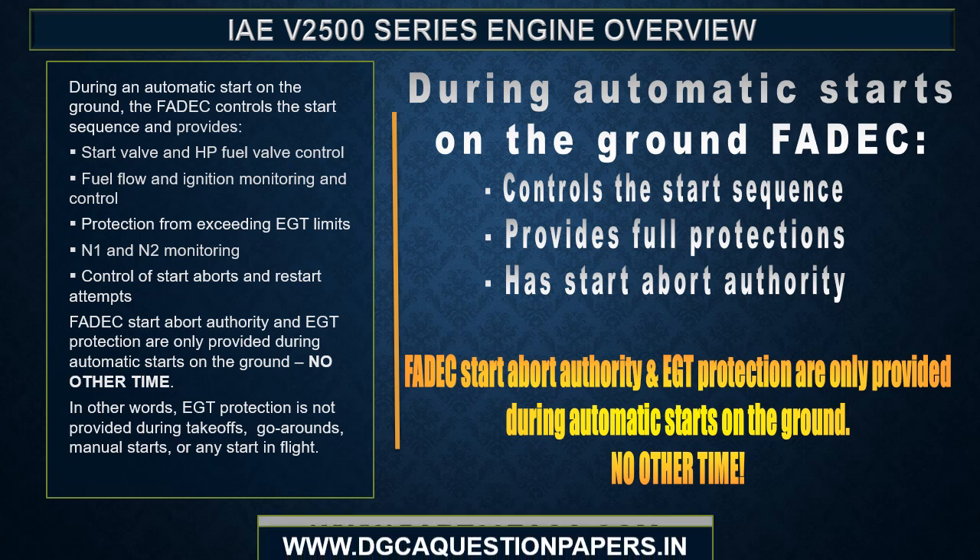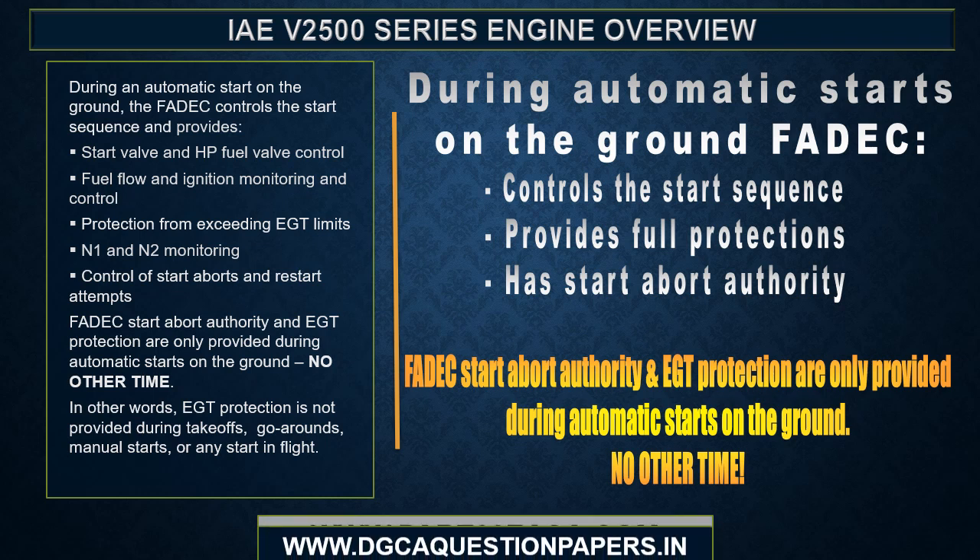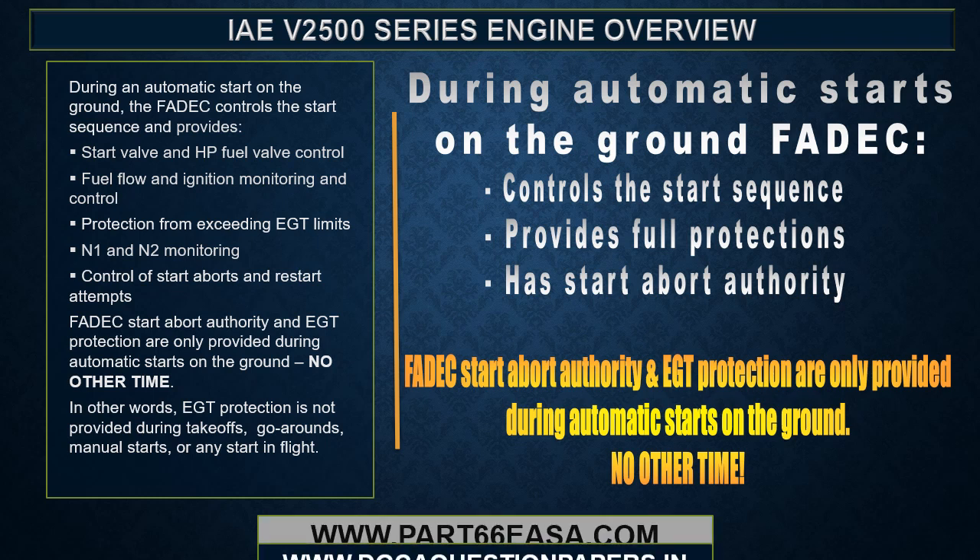FADEC start abort authority and EGT protection are only provided during automatic starts on the ground — no other time. EGT protection is not provided during takeoffs, go-arounds, manual starts, or any start in flight.